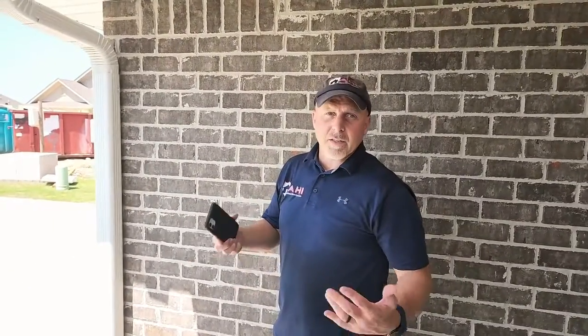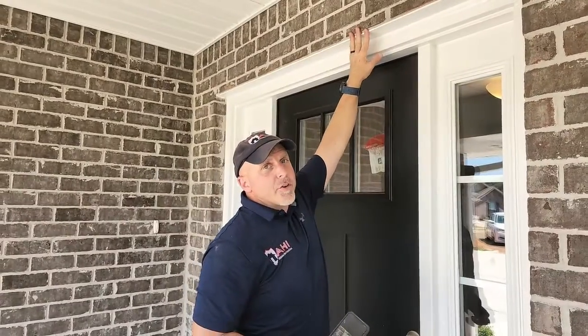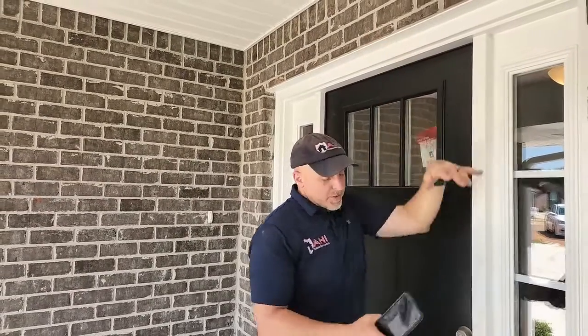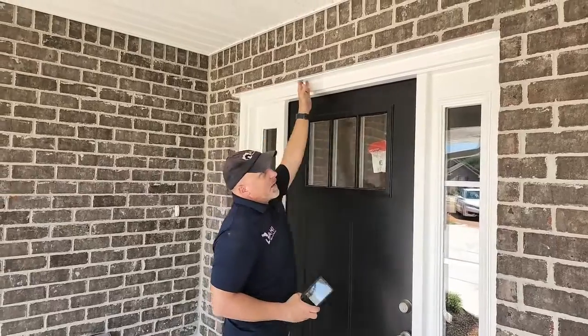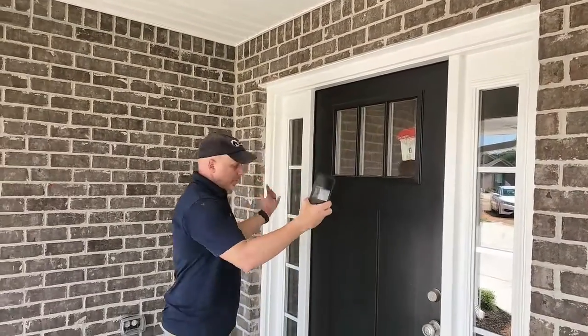If that crack gets wide, we need to talk about bringing in a foundation specialist, because you may have something wrong. Above doors and windows, you'll also see a lintel. The brick isn't actually holding the door — the lintel is holding the brick up, because brick is really just sitting in stacks like Legos. The lintel provides the strength over your door to keep things from falling in.